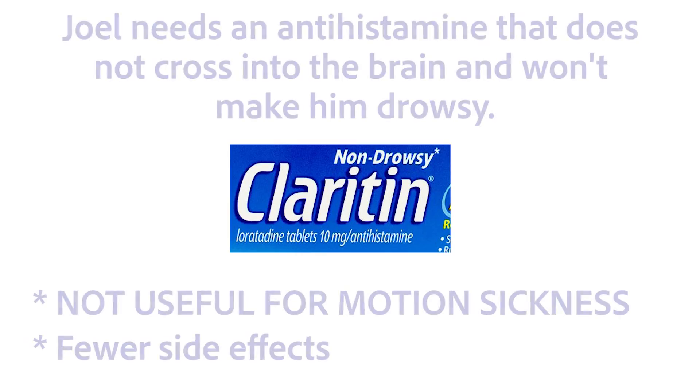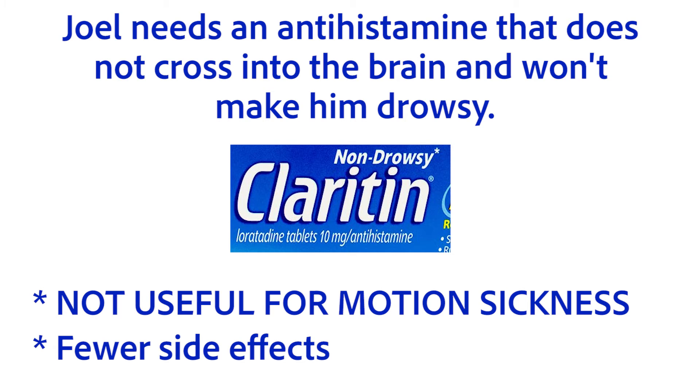You are correct if you said that Joel — your friend with allergies who never becomes seasick — should get the loratadine. Loratadine doesn't cross the blood-brain barrier, so it has no effect on motion sickness and it doesn't cause drowsiness or confusion. Diphenhydramine would have worked well for Joel's allergies, but it would have been contraindicated since he's skippering the boat today. So the choice of a non-drowsy allergy relief is a prudent one.